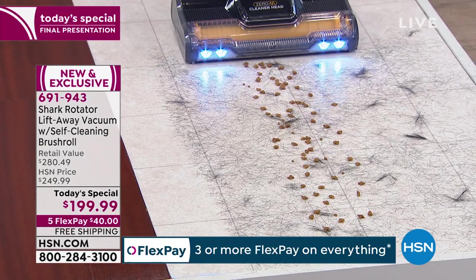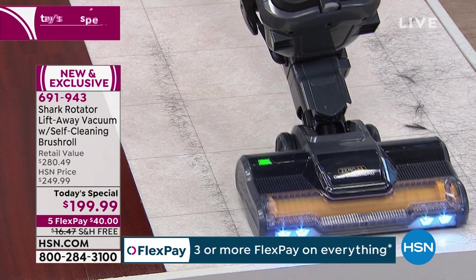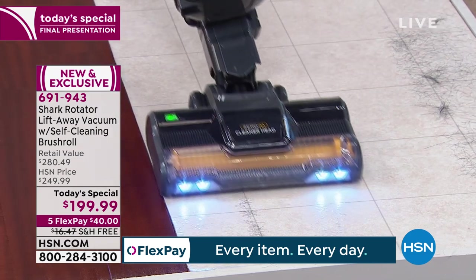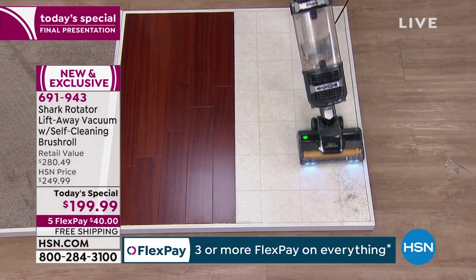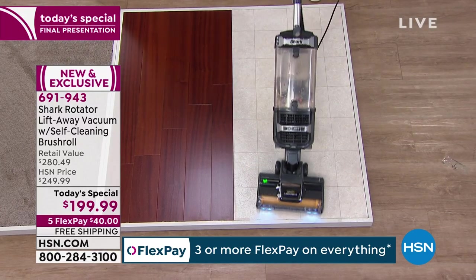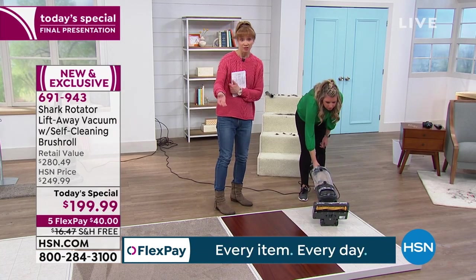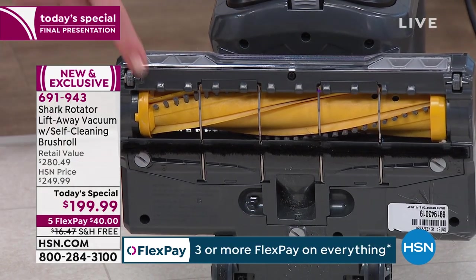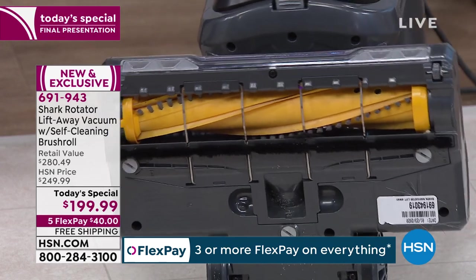At the end of the day, Tracy does an amazing job with these demonstrations and we share all the information, but with this vacuum in particular, I really do believe it's not until you make the call, not until you get it at home, where you really have that light bulb moment — where you realize just what a game changer this is in the world of cleaning. Shark listens to their customers. They do a lot of consumer research — and isn't this interesting? Look at all that hair.